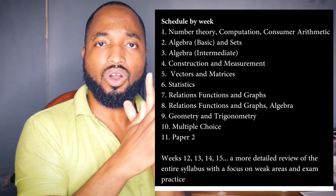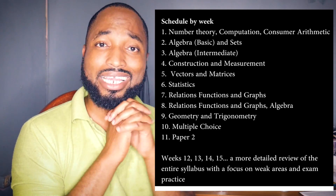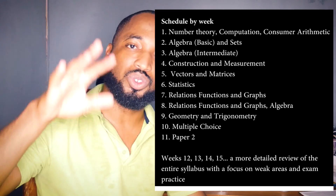Ninth week — geometry and trigonometry, everything on that, and revisit transformation and matrices. Tenth week — all multiple choice past papers you can get your hands on. Eleventh week — all past papers within the last 10 to 15 years. That's your study guide for 11 weeks. After that you'll have four more weeks — a month — where you'll go over everything, and I'll give you a separate study guide for that one-month period.